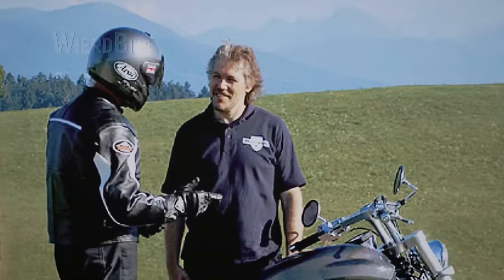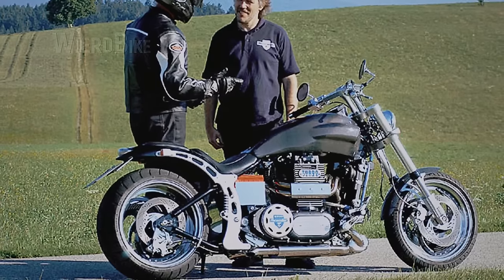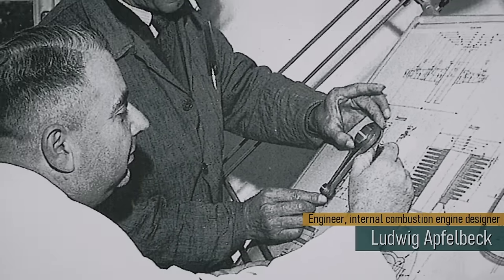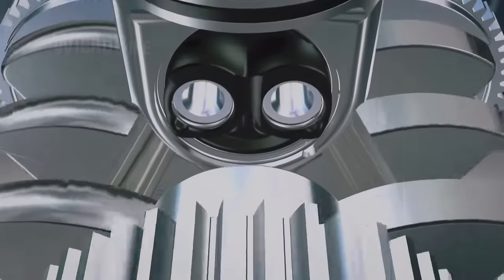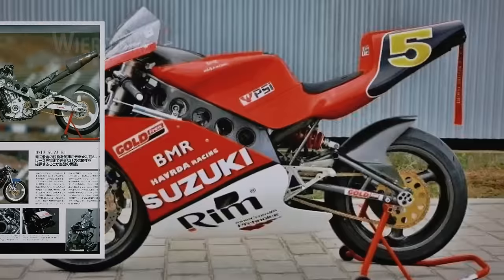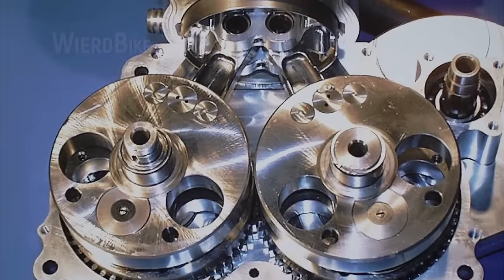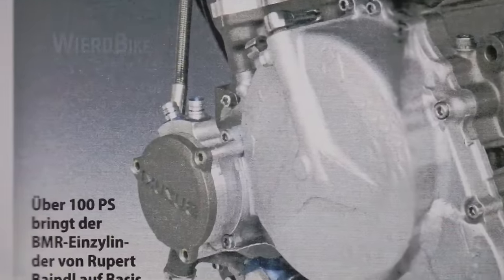Engineer Rupert Beindel utilized actual racing technologies in his engine, which renders it genuinely groundbreaking. First, Beindel used the cylinder head layout patented by Austrian engineer Ludwig Apfelbeck, which was used in BMW racing engines in Formula 2 races in the 1960s — with valves radially positioned. Secondly, Rupert connected each piston with two connecting rods and two crankshafts rotating in opposite directions, a solution previously seen in the petrol Suzuki Bima Supermona from the racing series of the 90s. Rupert's 750cc single produced an astonishing 115 horsepower at an excessive 12,000 RPM for one cylinder.